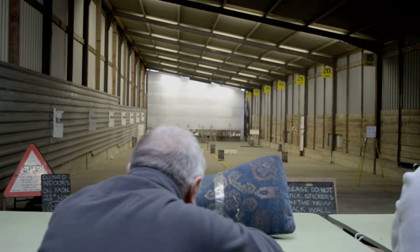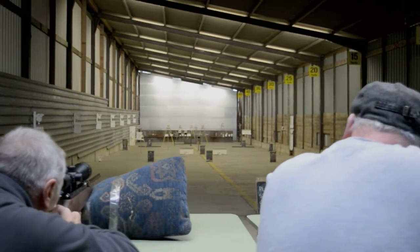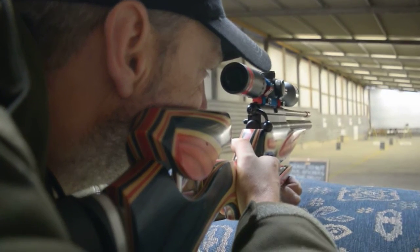I can get you sorted from when you've just walked out after your first shot with your first rifle, all the way through to an experienced shooter like Roger Lake competing at the highest level.